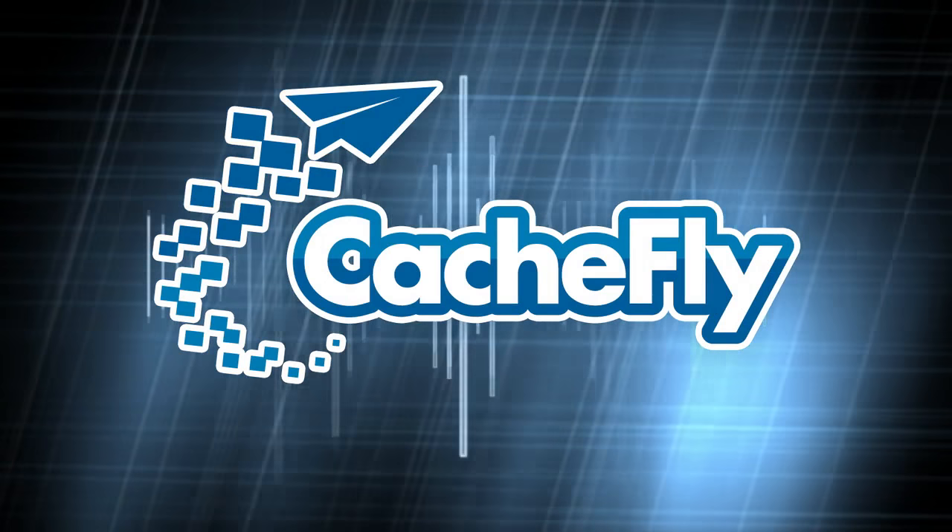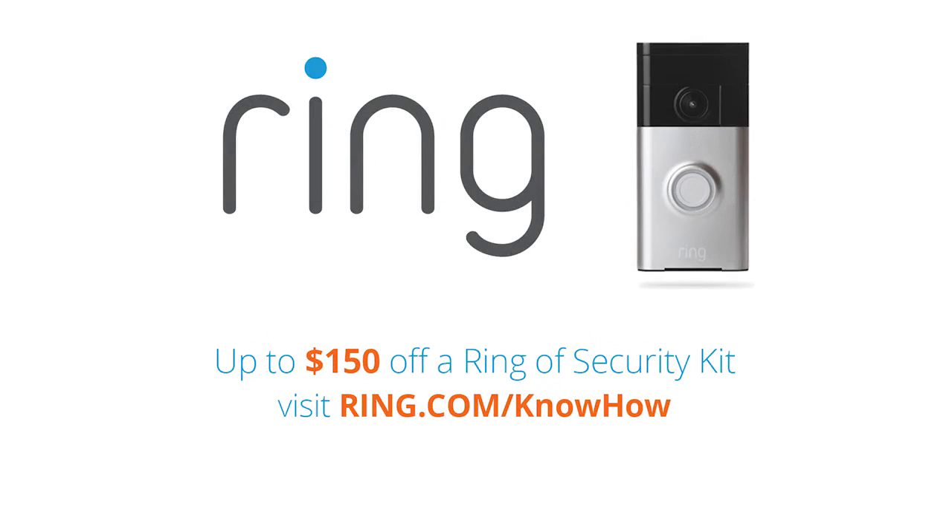Bandwidth for KnowHow is brought to you by CacheFly. This episode of KnowHow is brought to you by the Ring video doorbell.